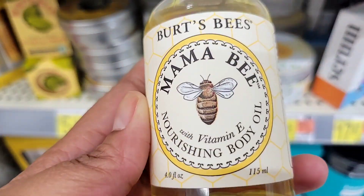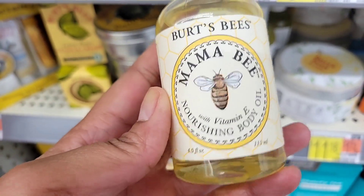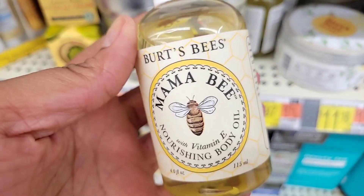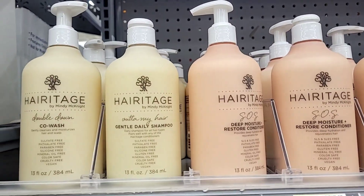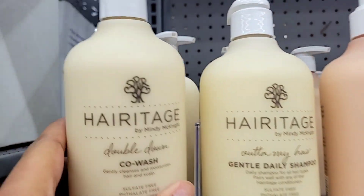Burt's Bees is one of my favorite brands because it's natural, and I love honey — honey products are really good for the body. This is the Mama Bee body oil for $6.97. It says it caters to expecting women, but like I said in my previous video, we all can use it and it benefits us too.